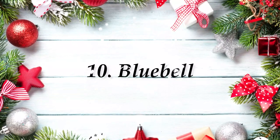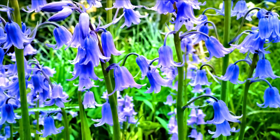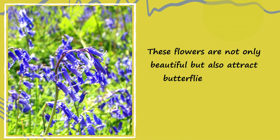Number 10: Bluebell. The bell-shaped, dangling blue flowers appear from mid-April to late May. These flowers are not only beautiful but also attract butterflies and bees.